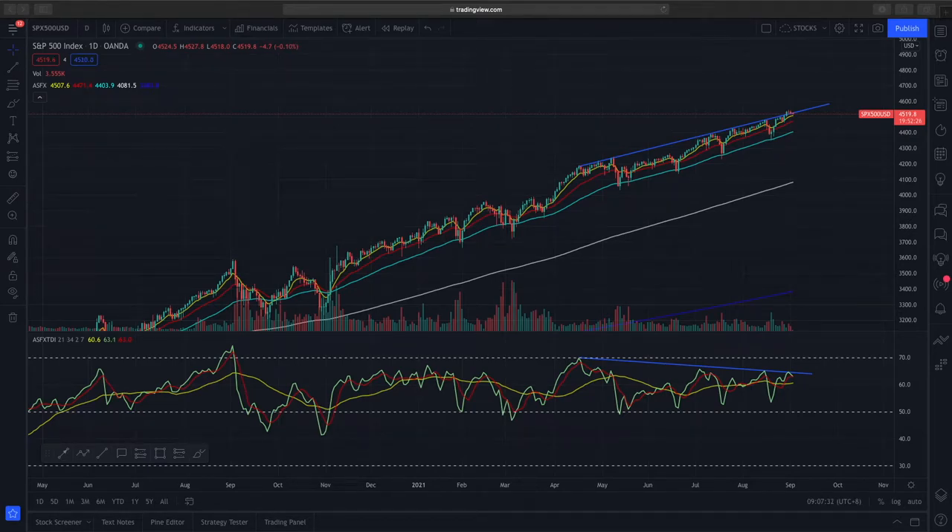Hi everyone, welcome to another video from ZMarketOutlook. So in today's video, we've been looking at the S&P 500 index. This is the daily chart. Currently, S&P 500 is trading at about $4,519.